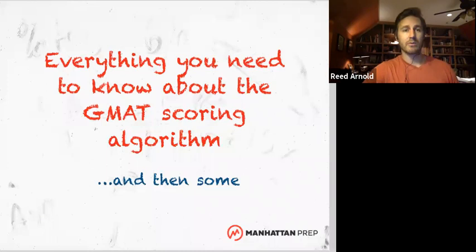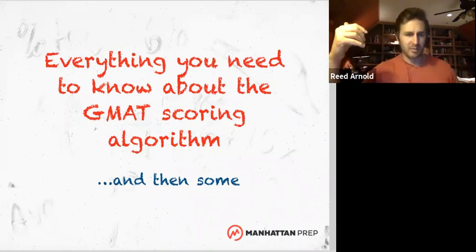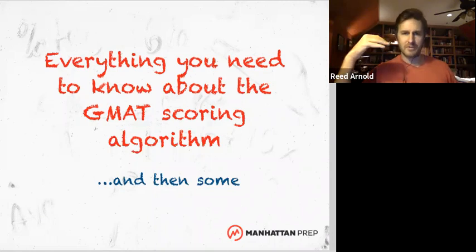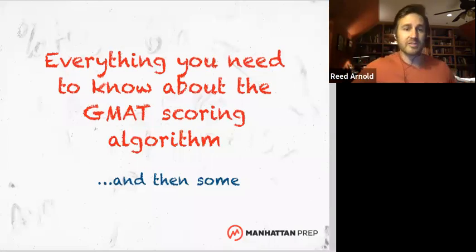Today we're talking about the algorithm — how this test is scored. This is going to start with kind of the foundations. If you've been studying for the test, you might know some of this, but I promise you by the end of it, you're going to have a really good sense of how the GMAT scoring algorithm works.